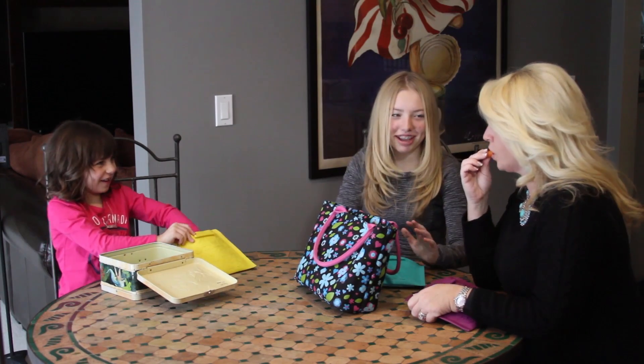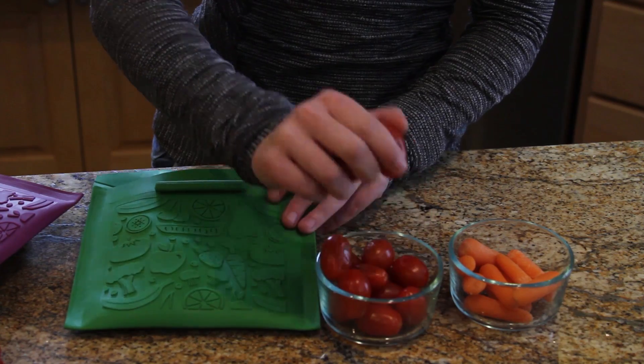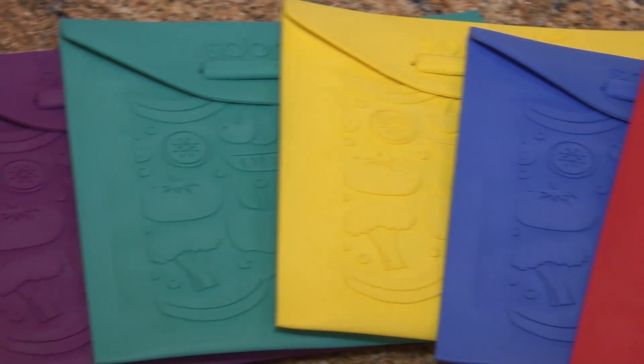Just make sure you are always using a non-permanent marker when writing a note or coloring. Our bags are crafted with a food-safe material that contains no lead, no BPA, and no phthalates. With a bright and beautiful selection of colors and patterns, they are soft to the touch and so easy for children to handle.